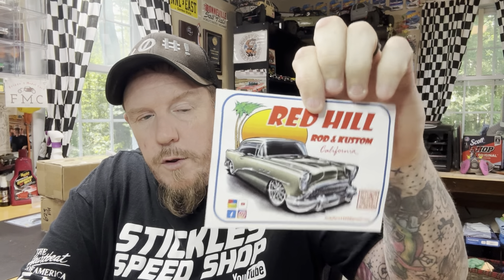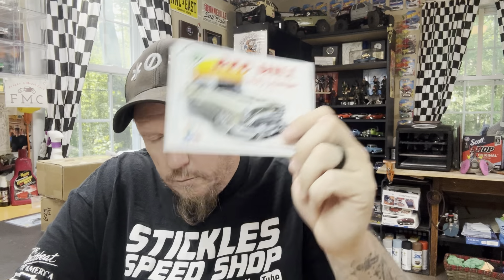I'm going to start with this one. This is a very cool shop card. Red Hill Rod and Custom, California — William over there. Give him a follow if you haven't already. I don't know where he's going to bring you, but probably a car show. Go check them out. I'll link the channels in the description. Red Hill Rod and Customs — cool card.